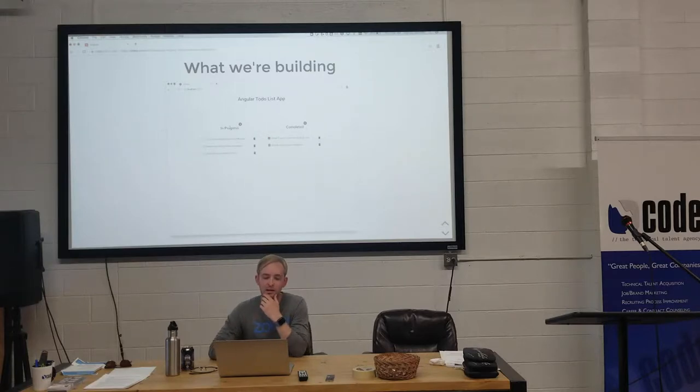So this is what we're going to build today. The functionality: you can add a to-do, check it off to in-progress, mark it as completed, and then delete it. Three functionalities there.